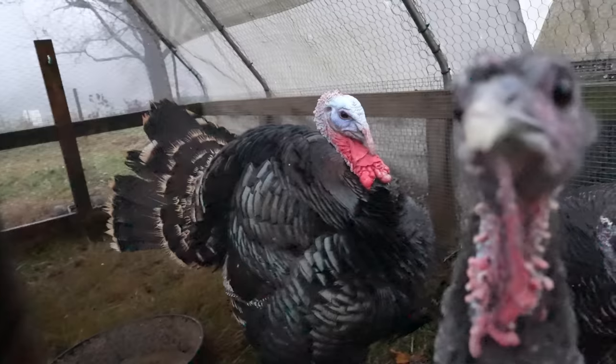Hey guys, in today's video we're going to talk about turkeys. We raised a bunch of turkeys this year and we're also going to show you our Thanksgiving Day cooking our turkey.